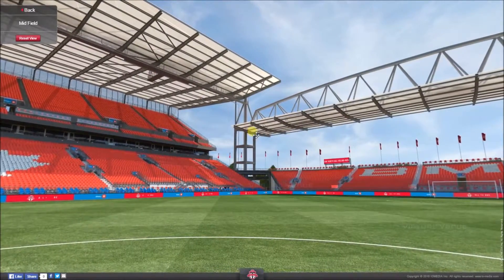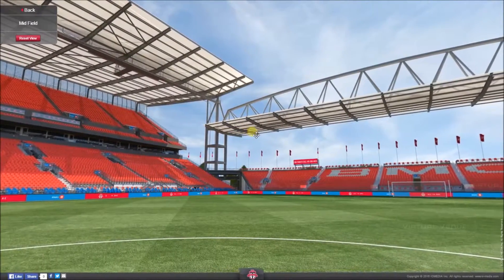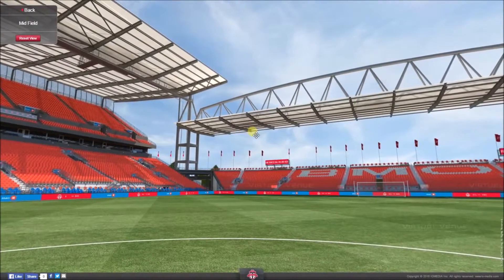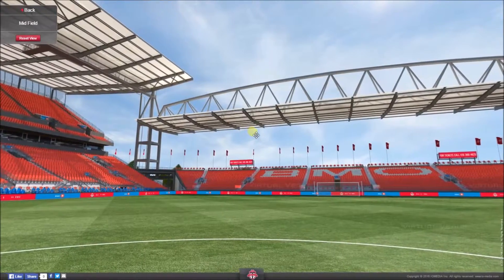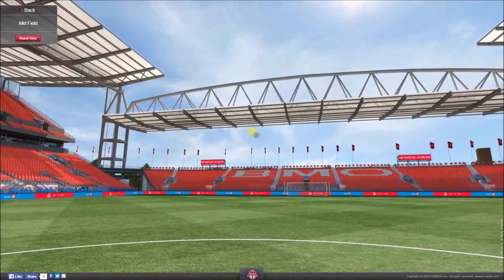Saying that, the record attendance was actually set during a 2016 MLS Cup playoff game, and that was set at 36,000. So the overall attendance can be quite flexible — moved up and down depending on what's actually happening in the arena at any one time.